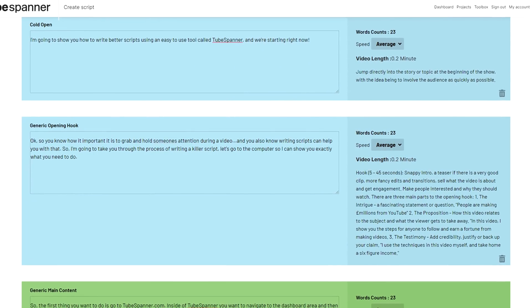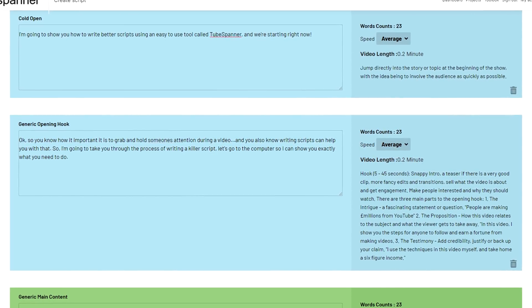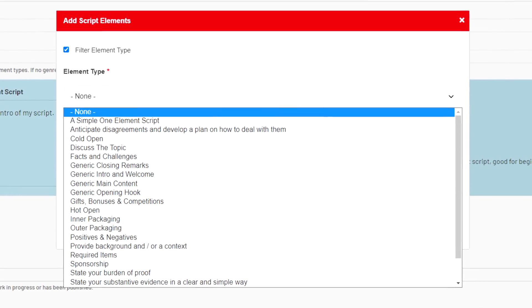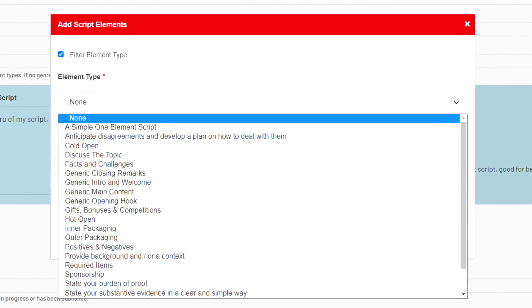Next on the list is TubeSpanner. The really cool free things within TubeSpanner include a script template — you can fill out your script and it gives you a general idea of how long it'll take to get through based on the text. They give you starting script templates so you can format your video in a way that leads people through something instead of just randomly throwing information out there. They also have a thumbnail builder you can use for free, a comment management tool, and all kinds of really cool stuff inside of TubeSpanner.